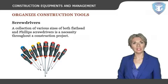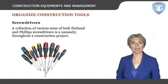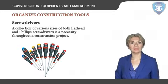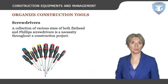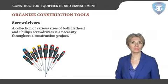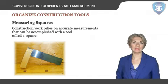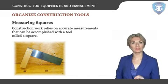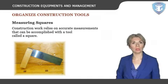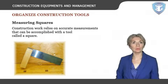Screwdrivers: a collection of various sizes of both flathead and Phillips screwdrivers is a necessity throughout a construction project. A selection of screwdrivers is much easier to carry around than a power drill, and these tools can be used for driving fasteners into wood, metal, or stone. Invest in a nut driver for turning hex head screws and bolts. Measuring squares: construction work relies on accurate measurements that can be accomplished with a tool called a square. It takes precise measurements of right angles, while a combination square with a bevel gauge makes it easy to duplicate any kind of angle for transferring to a board that needs to be cut.